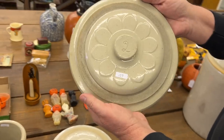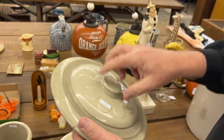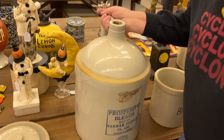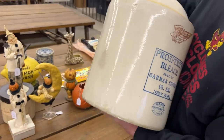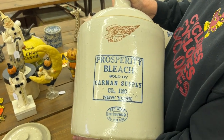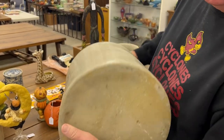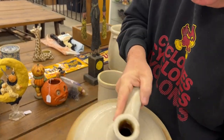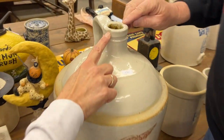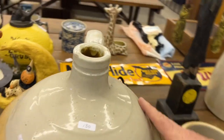Here's a two-gallon crock button lid. Here's a five-gallon shoulder jug with New York advertising — Prosperity Bleach. Does have the wing and the oval. Really nice shoulder jug. There are a couple little glaze rubs on it, but not much.